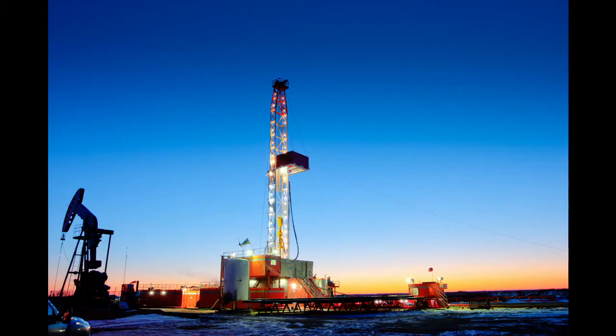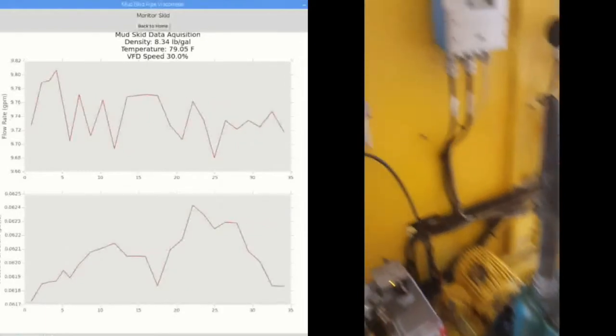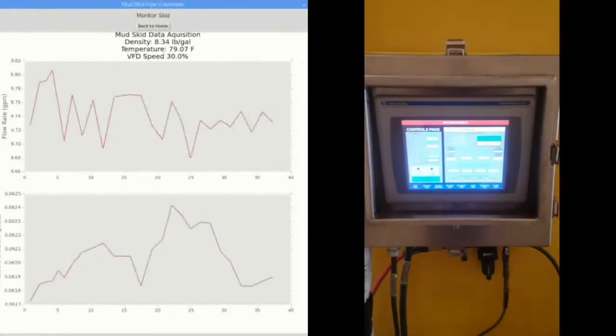That doesn't make a whole lot of sense, which proves that the best way to predict mud pressure at the drill bit is to measure its properties in real time on the rig itself. Now, I am applying a new concept called a pipe viscometer to an old research prototype built by Shell Oil Company.